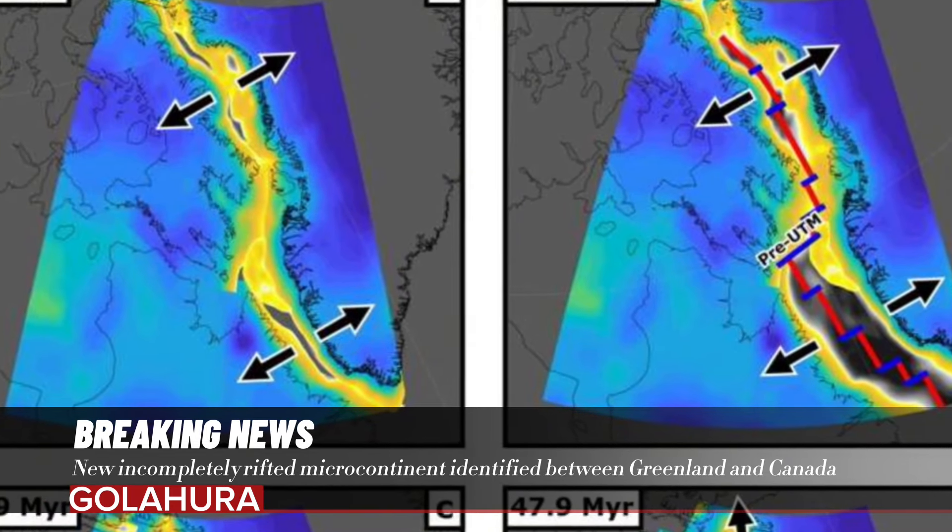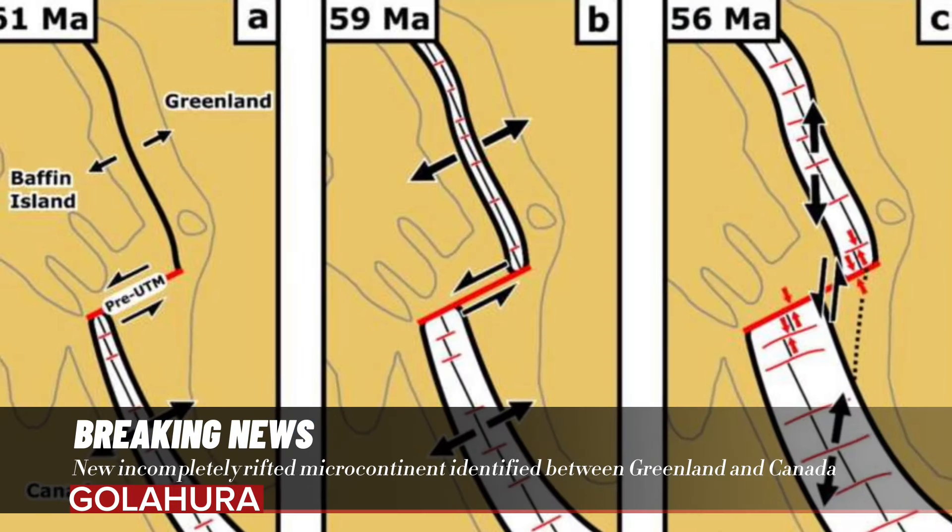New, incompletely rifted microcontinent identified between Greenland and Canada.